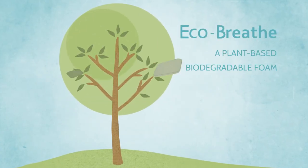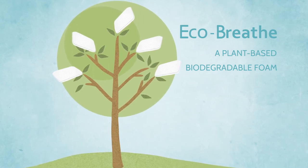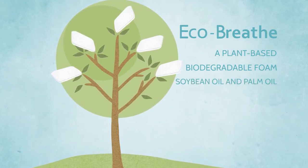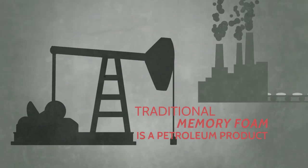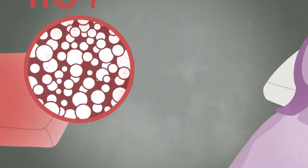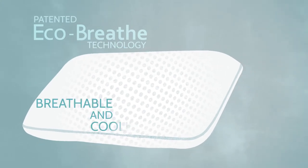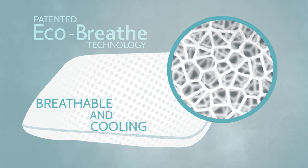How? EchoBreathe is a plant-based, biodegradable foam that mimics the benefits of memory foam without any of the drawbacks. It's made from plant-based oils, including soybean. Conventional memory foam is a foam sponge made from petroleum — it has closed cells and retains heat and moisture. That's hot and uncomfortable.